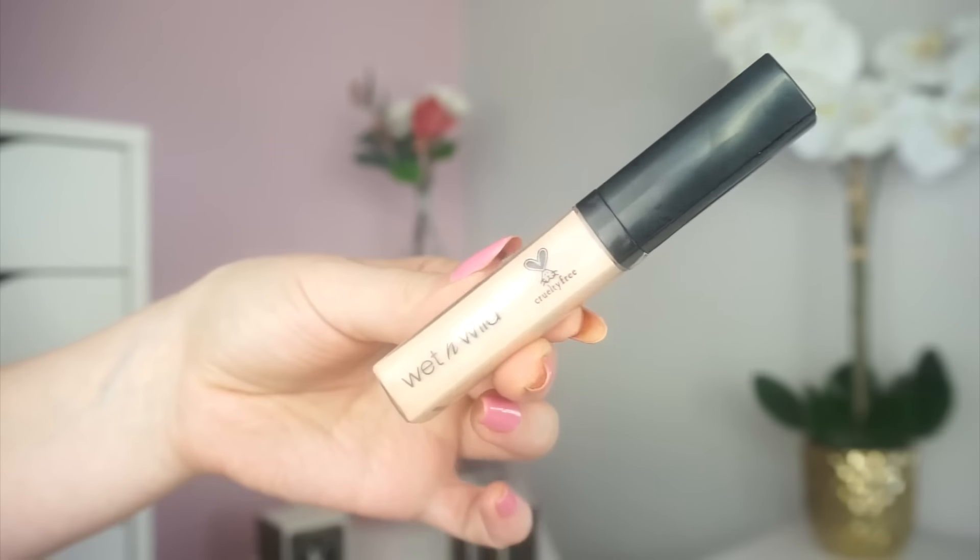Next up we have concealer — the Wet n Wild Photo Focus Concealer in the shade Light Ivory. It doesn't necessarily look light in my opinion, although it is actually quite pale — so pale it's barely picking up on my pale skin. There's a girl from my area who bought this and sent me swatches of it, so I kind of knew what to expect. Thank you Sarah if you're watching.